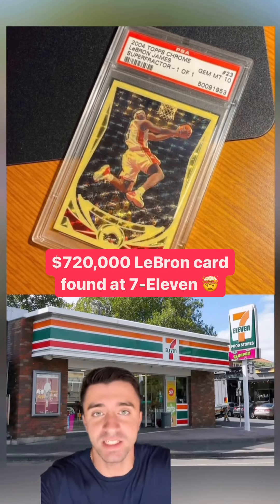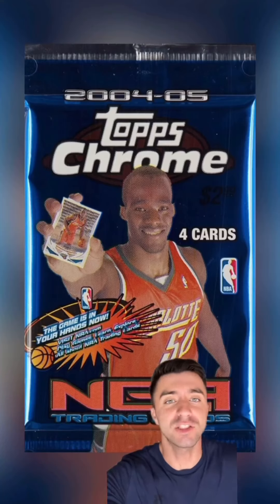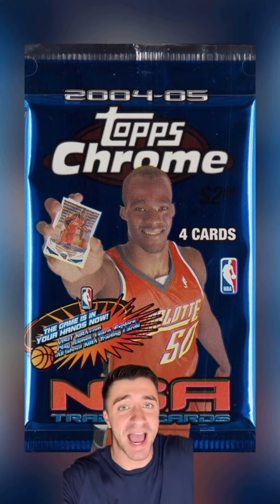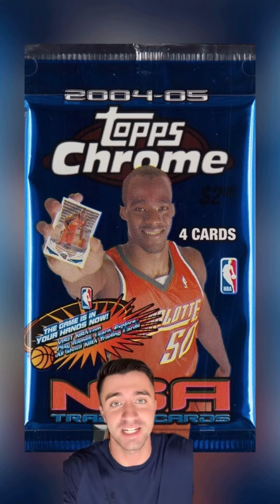A $720,000 basketball card was found in a $3 pack. So it's 2004 and a guy walks into 7-Eleven to grab a snack. When he's checking out, he sees packs of the new Topps Chrome basketball cards sitting on the counter. On the fly, he decides to grab one for only $2.99.